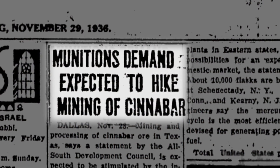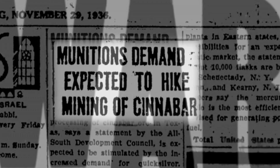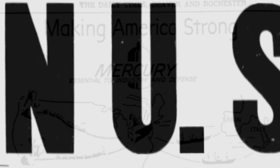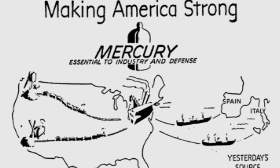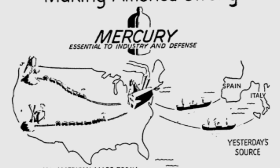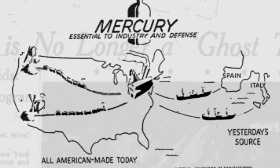World War II once again shut down mercury imports from overseas mines. U.S. producers filled the gap, as mercury was an important metal — not just for the manufacturing of ammunition, but also for electrical switches and other new technologies needed for the war effort and for a growing country.